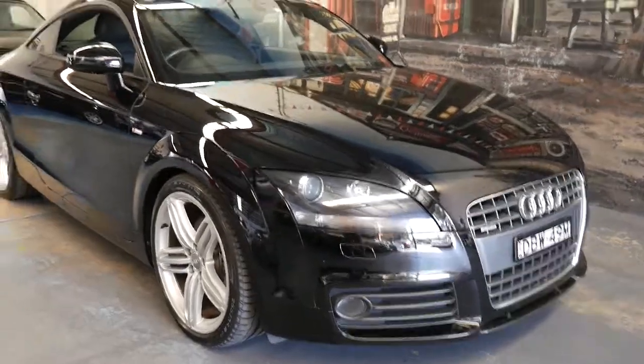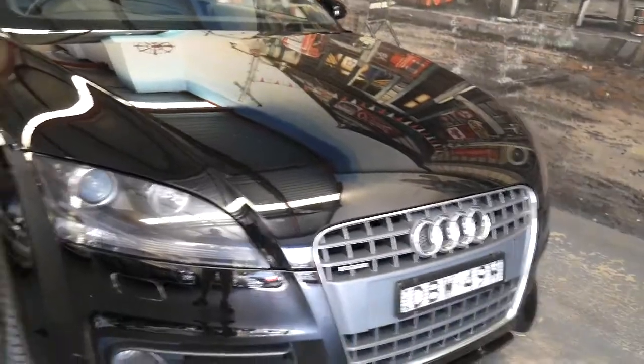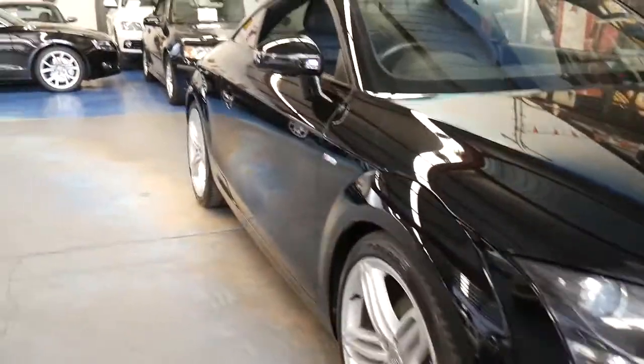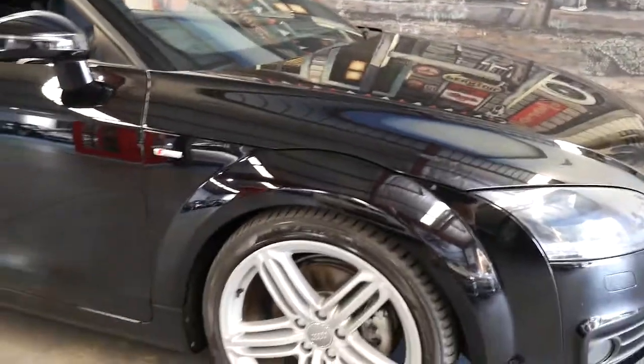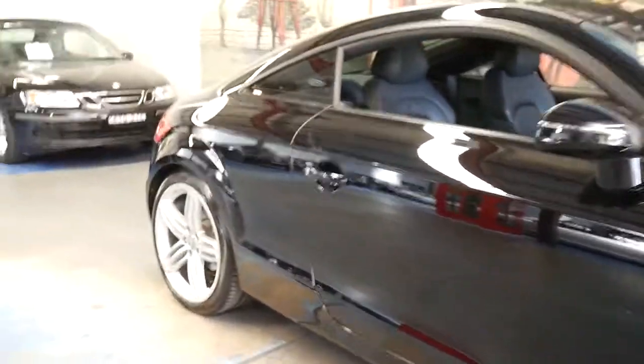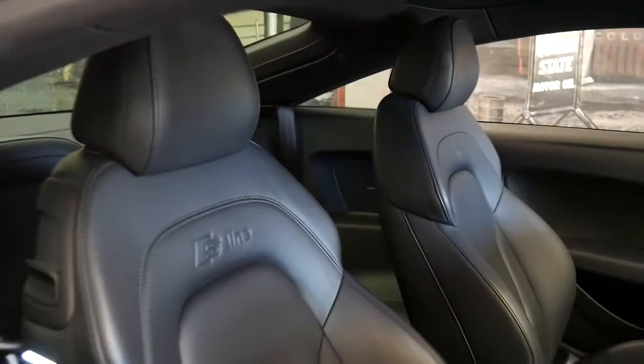What a beautiful car this is. It's a 2009 MY10 Audi TT Quattro 2-litre S-Line in and out. The in and out means you get S-Line wheels, S-Line colour-coded bumper bars, S-Line front seats, and S-Line steering wheel.